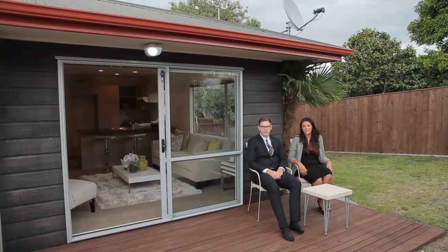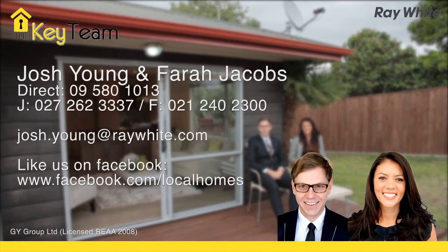This home won't last long. This is so exciting — your new beginning could soon start here. I'm Farrah Jacobs, this is Josh Young, we're the Key Team. The address is 87A Waipuna Road in Mount Wellington.